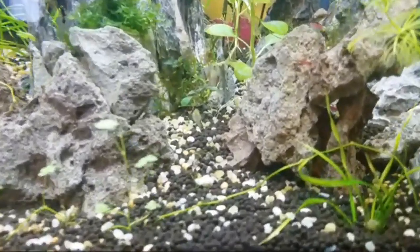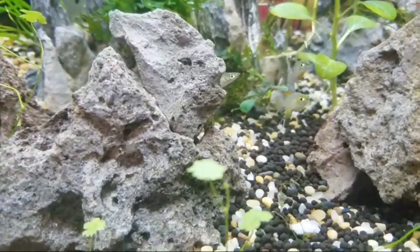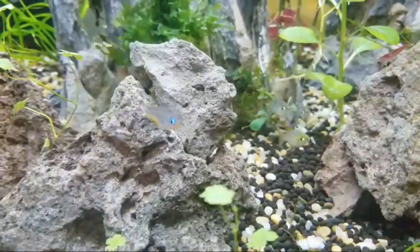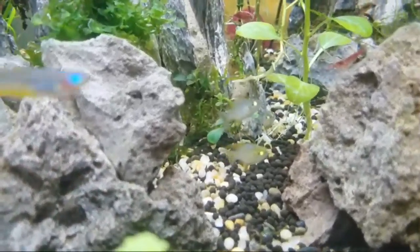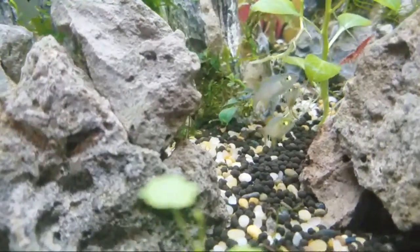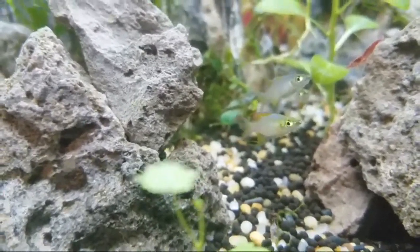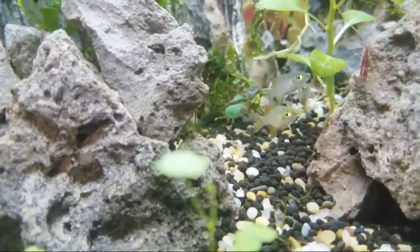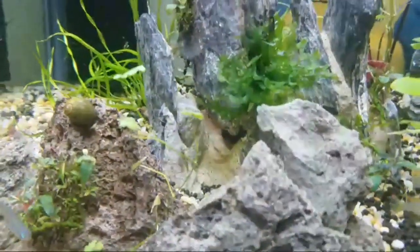They look happy - those are omnivores, so they eat brine shrimp, algae pellets, algae flakes. They're looking good. The kids are roughhousing inside - excuse the kids, they're being loud.